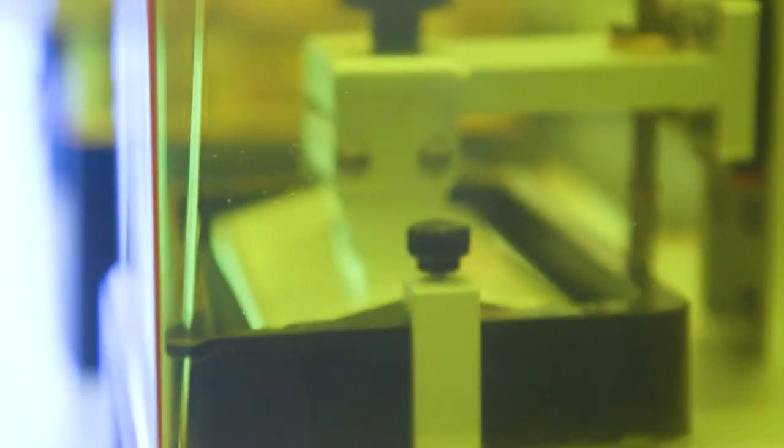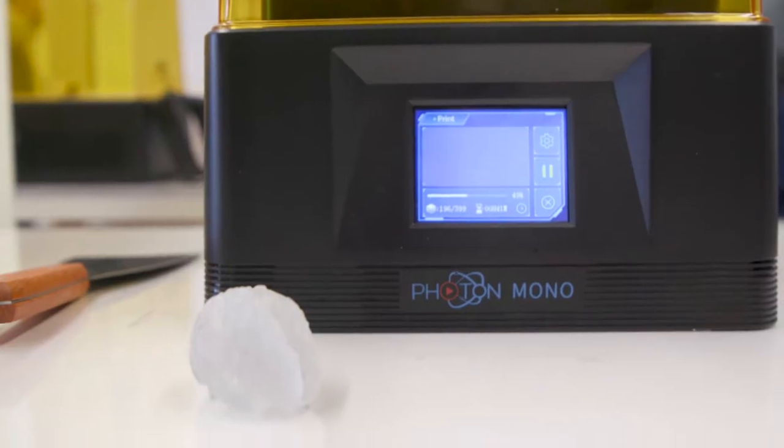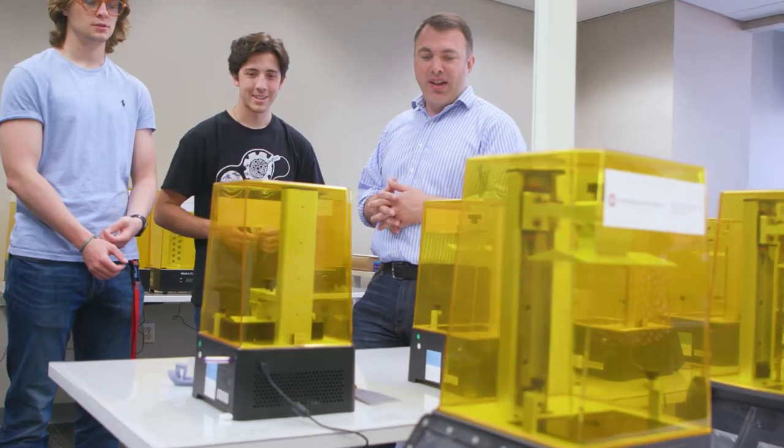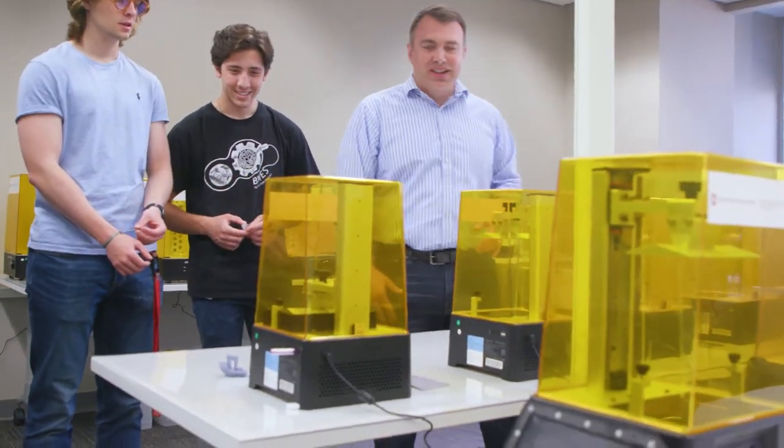The thing that makes this unique is bridging that sort of makerspace, hands-on introductory level printing with the industrial printing. One of the reasons why we put this on the College of Medicine campus is to drag the engineering students over here and get them interacting with medical students and surgeons and clinicians.